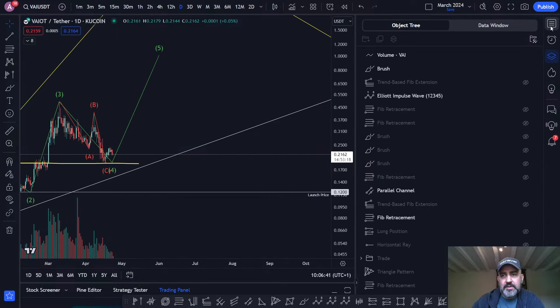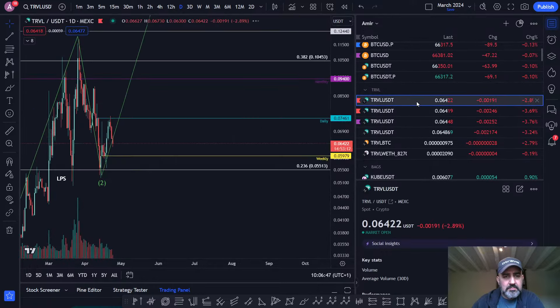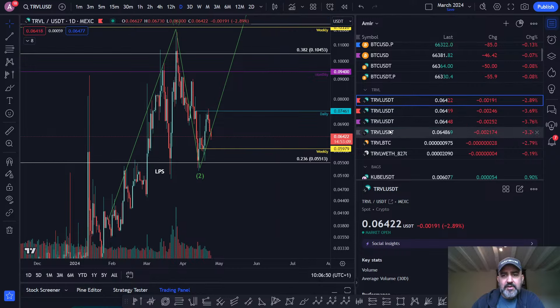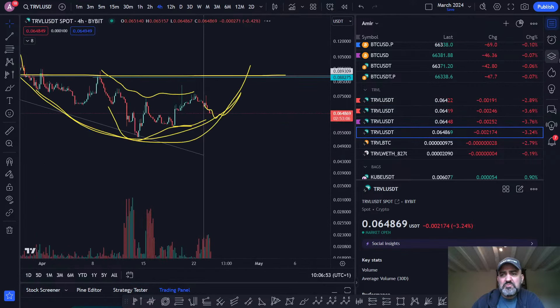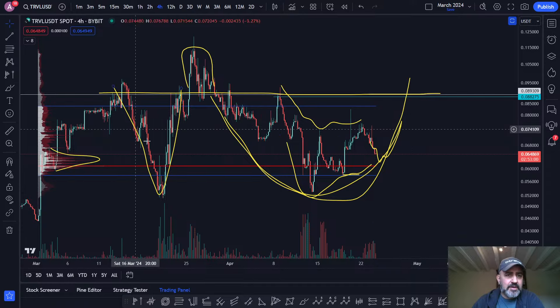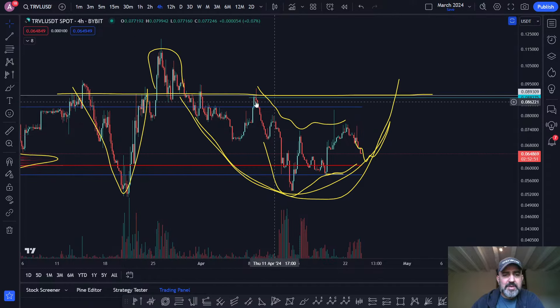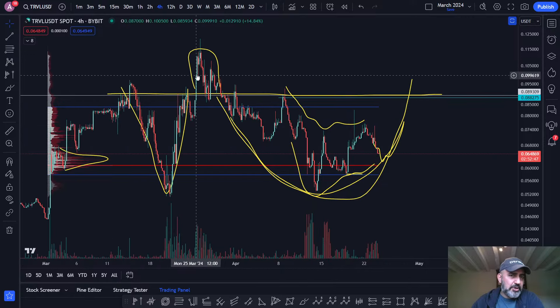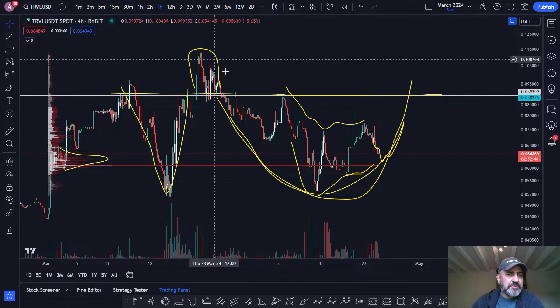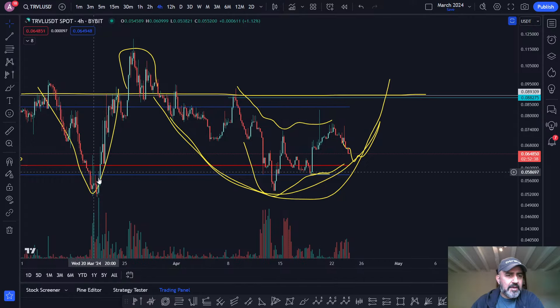I've been looking at a lot of these coins and seeing very similar behavior. For TRVL, on the four-hour time frame, I can see a little bit of an Adam and Eve pattern. There was a small pump due to bullish news that took price higher, but you can almost ignore that because it was just a reaction to news. What you can see is an Adam and Eve rounding bottom forming here.